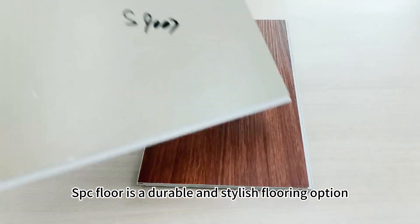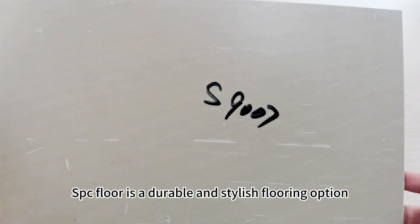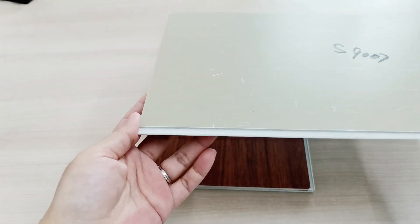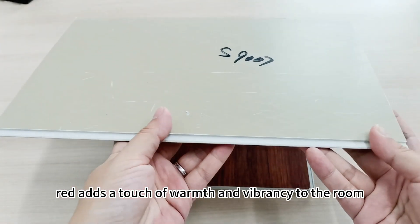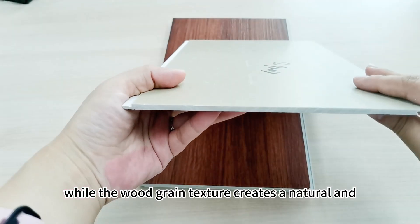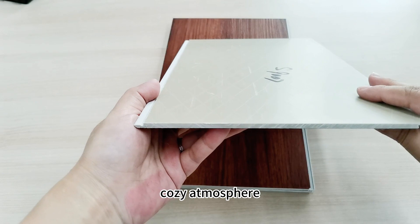The Woodgrain SPC Floor is a durable and stylish flooring option that can enhance any interior design. The color red adds a touch of warmth and vibrancy to the room, while the Woodgrain texture creates a natural and cozy atmosphere.